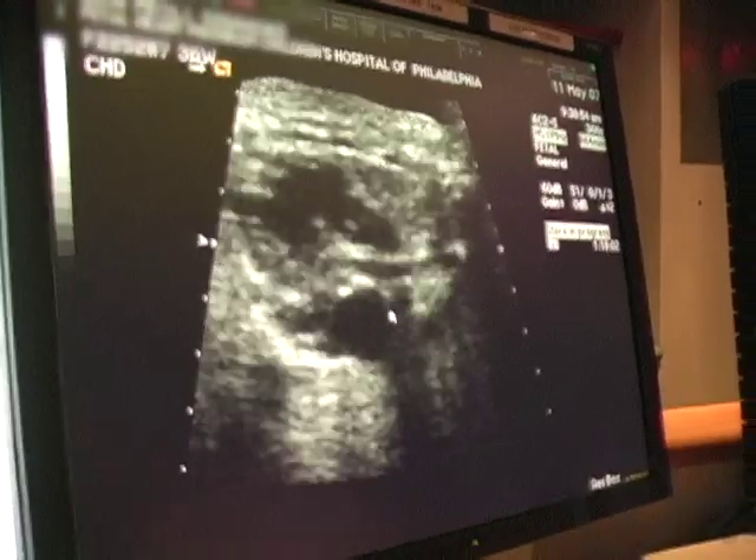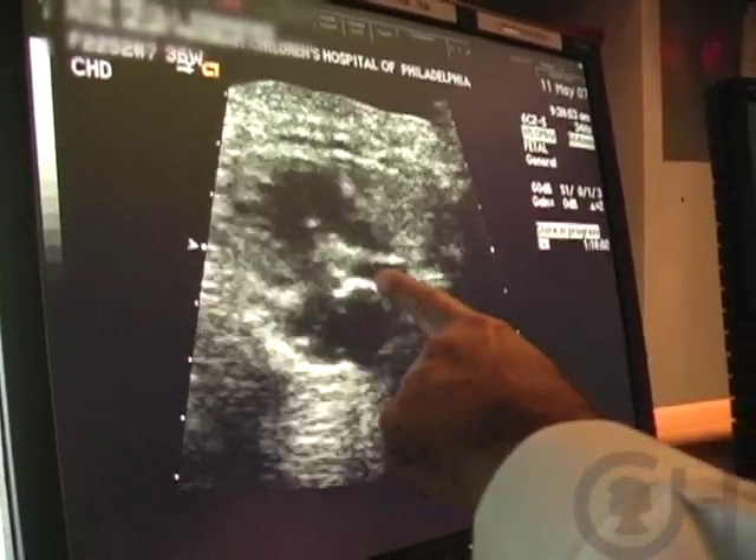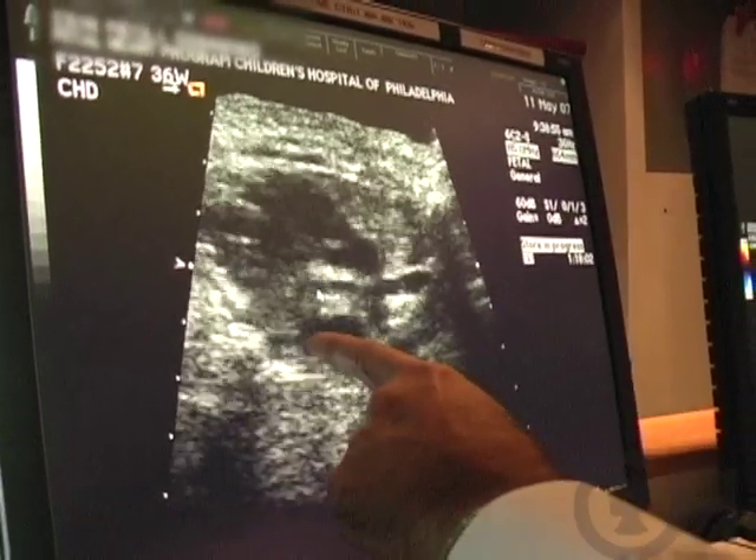By that I mean a small mitral valve, a small aortic valve, a small left ventricle, and a small aortic arch. There's almost infinite variety in the actual clinical findings.